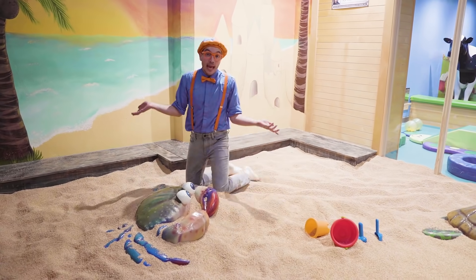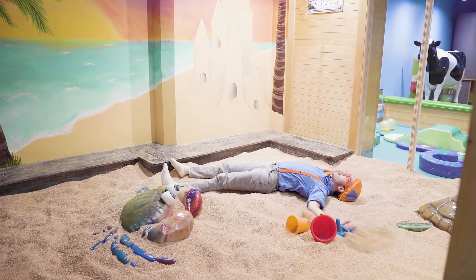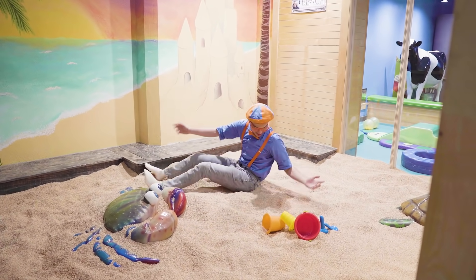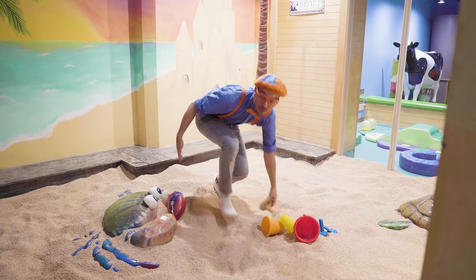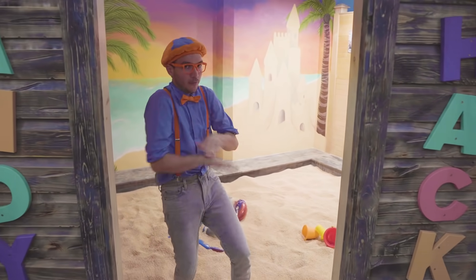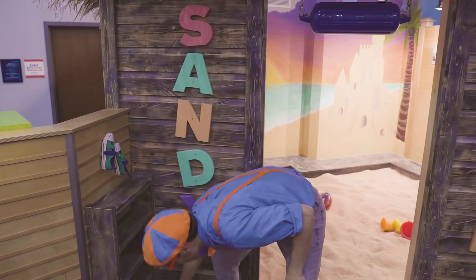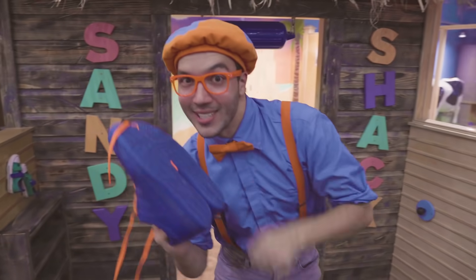Maybe we can make a sand angel! Okay, here we go! Whoa, that was so much fun playing in the sand with you! Gotta dust myself off, cause I'm pretty sandy now! Let's go keep exploring! But first, we gotta put our shoes on!